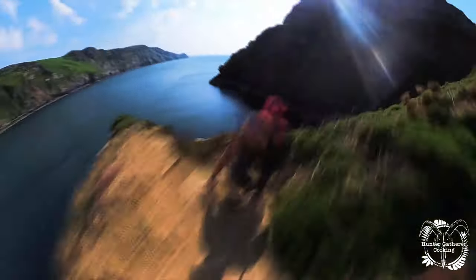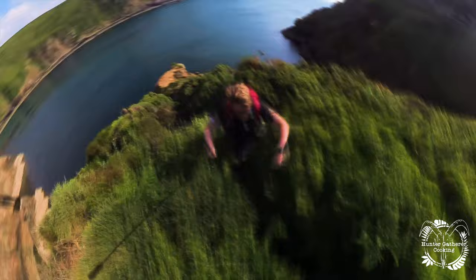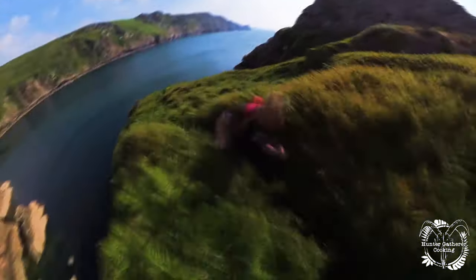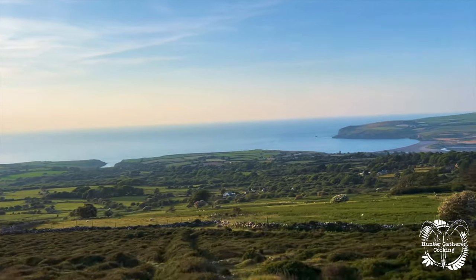I thought the way down was hard but on the way back up that was even harder. I can't really explain what happened next but we ended up in this absolute out-of-nowhere pub and I met the best people in the world.